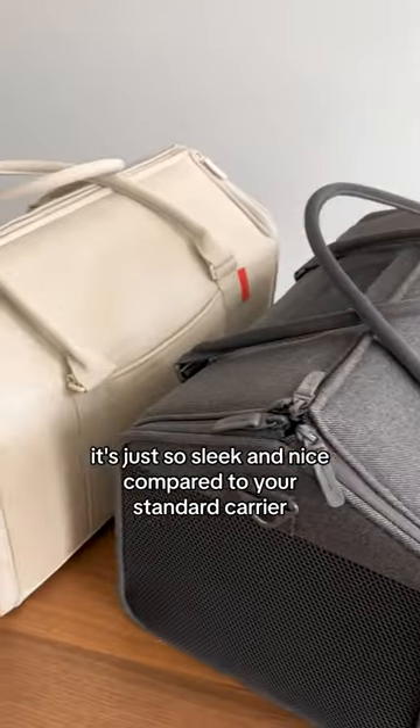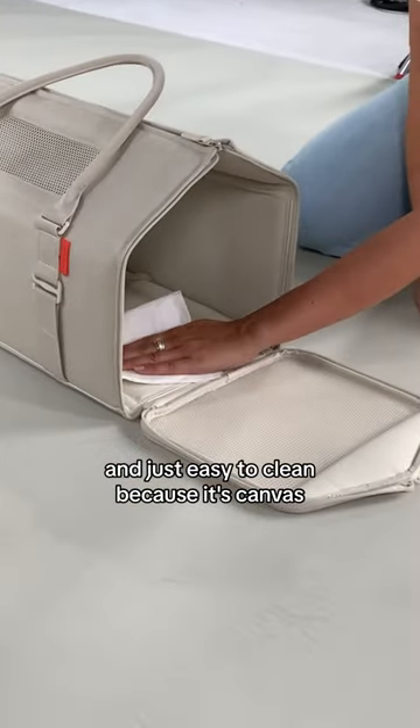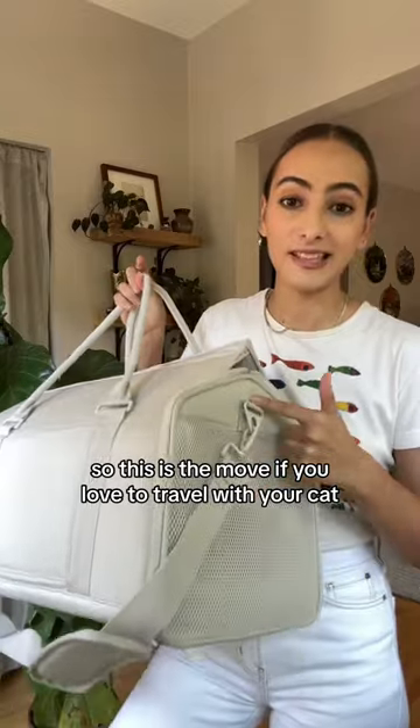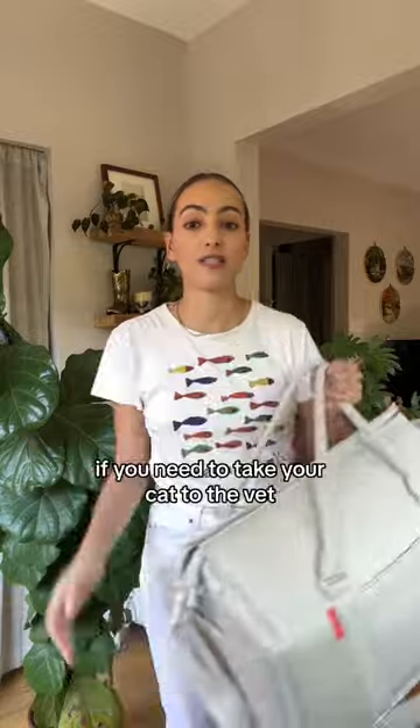I love the colorways it comes in. It's just so sleek and nice compared to your standard carrier, and just easy to clean because it's canvas. So this is the move if you love to travel with your cat, if you need to take your cat to the vet.